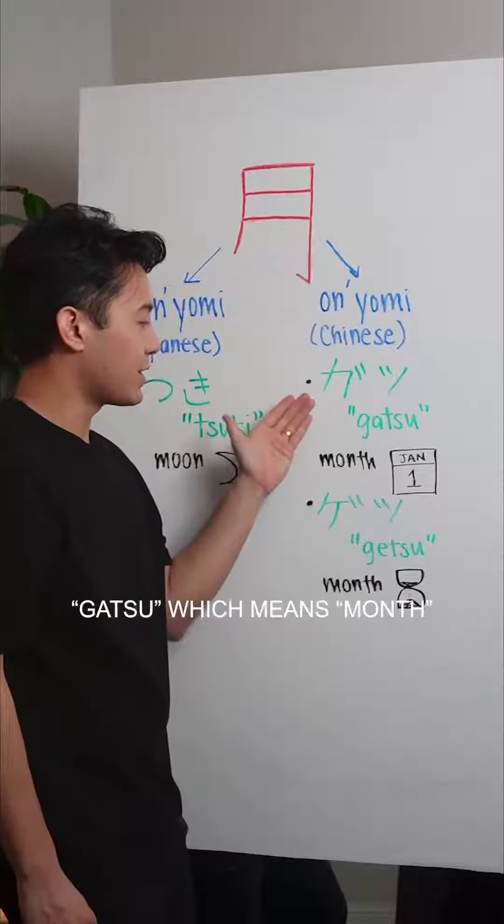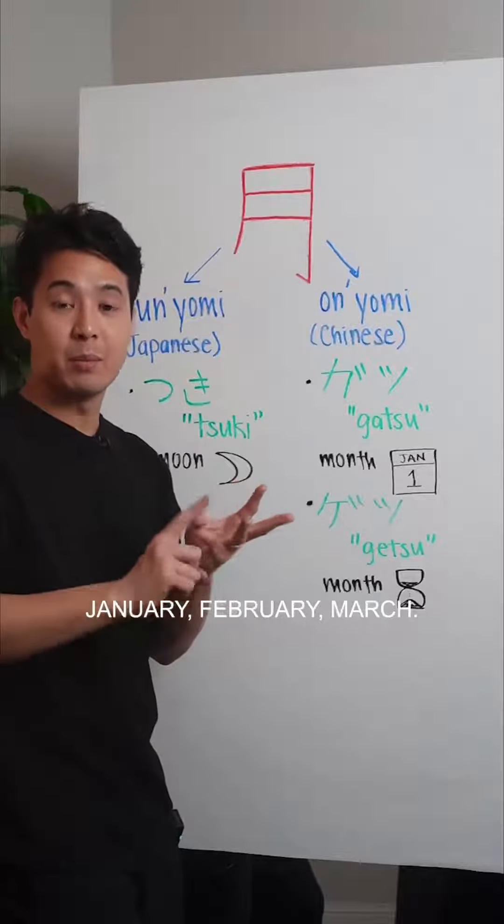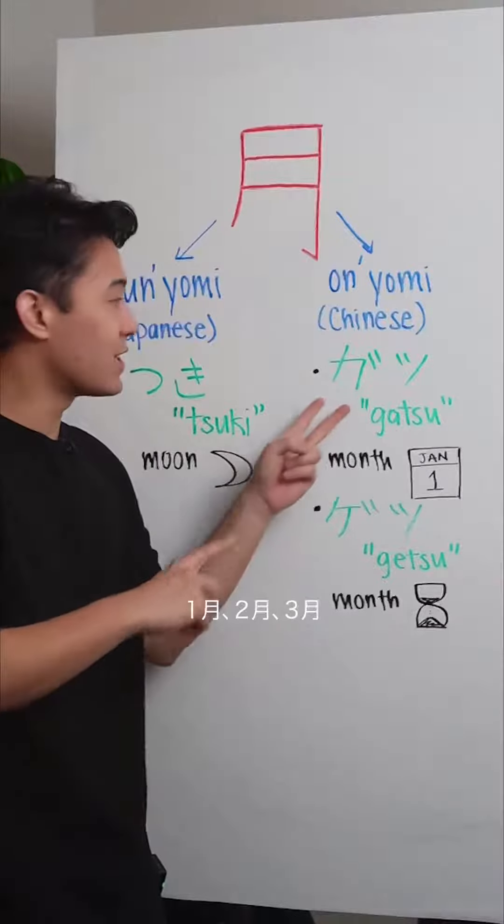The onyomi way has two readings. 'Gatsu' means month in terms of what you see on the calendar — January, February, March: ichi-gatsu, ni-gatsu, san-gatsu.